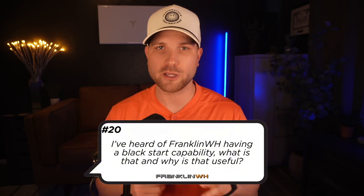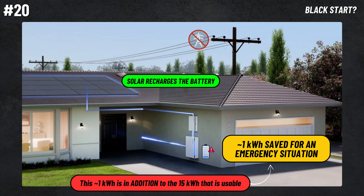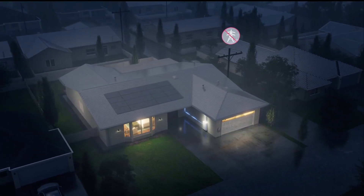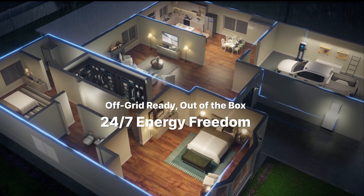Number twenty, I've heard of Franklin having Blackstart capability — what is that and why is it useful? Blackstart is a feature where an energy reserve in the battery can only be used in the event the battery discharges completely. If the grid goes offline and you drain through your battery at night, your solar inverter needs some power to turn back on and recharge the battery. A single kilowatt hour is saved for getting your solar system back online, allowing the battery to recharge itself from solar without any grid support. This bonus kilowatt hour is in addition to the 15 kilowatt hours advertised, so you always get the full 15 day to day.